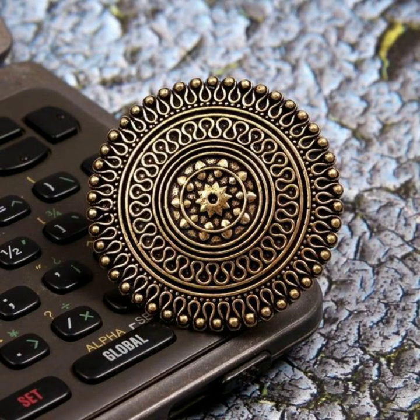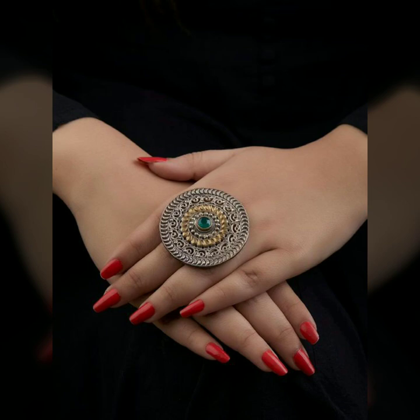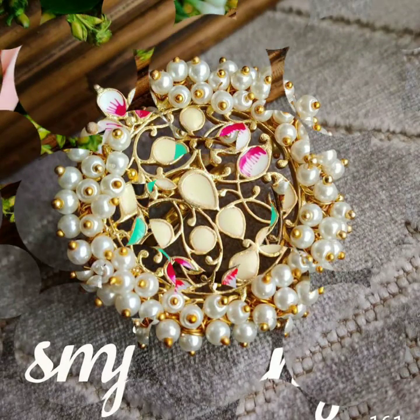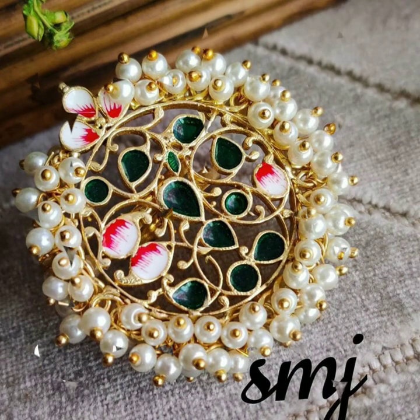These would go with a lot of your lehengas and saris — you can pair them with your desi ethnic outfits. You can also add color via these rings. I've added links for this particular ring in the description box, so do check it out.